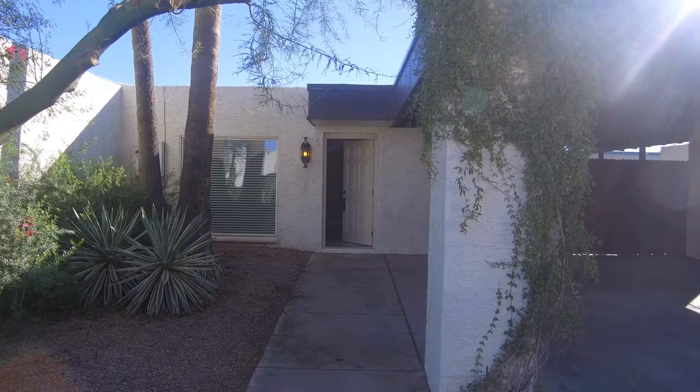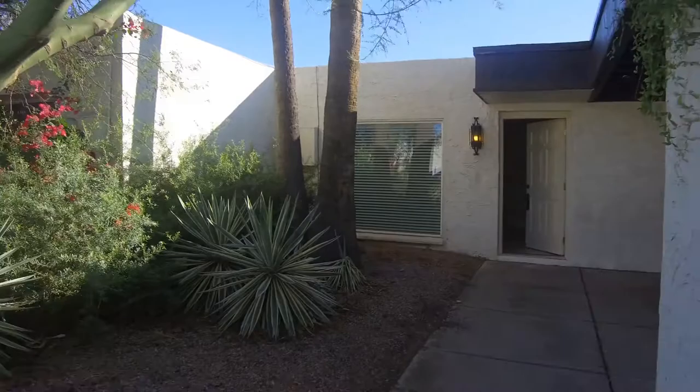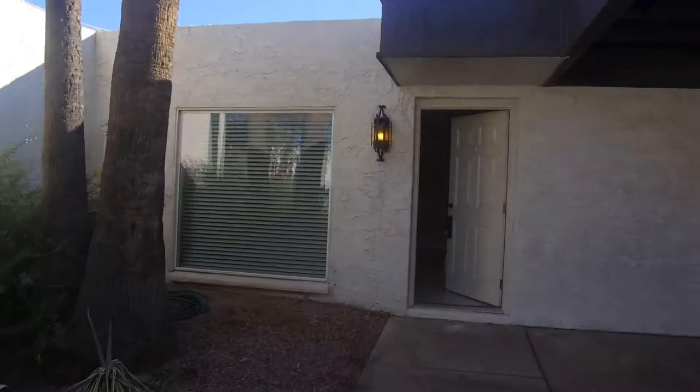This is Tiffany with Servicer Realty and today we're at 1725 North State number 29. This is a two-bedroom one-bath patio home. As you can see it does have a two-car carport and beautiful desert landscaping. We'll make our way into the unit.